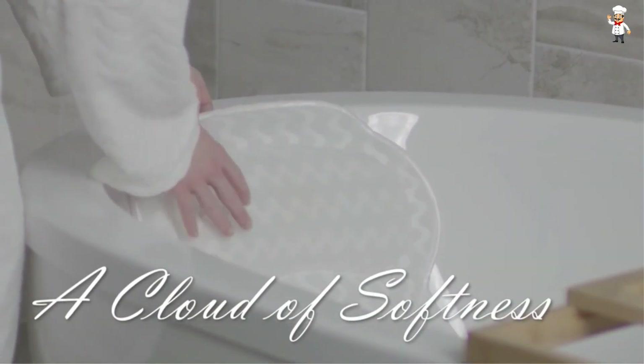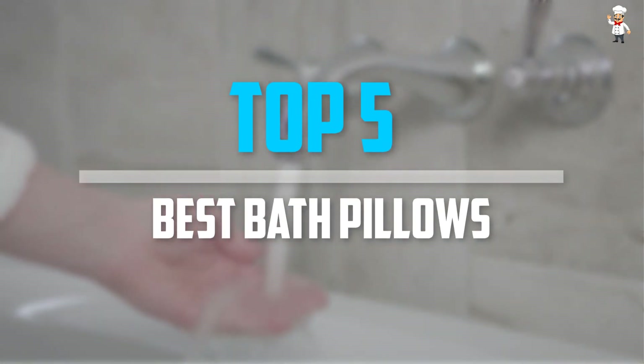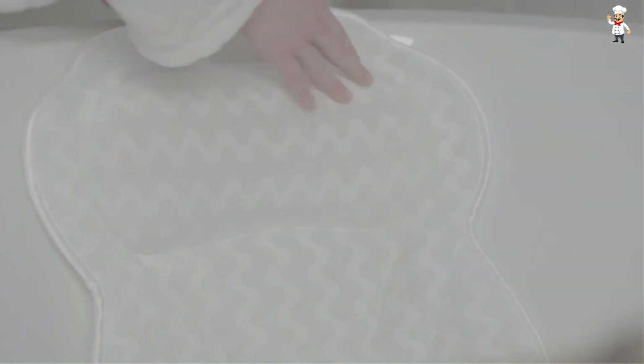Are you looking for the best bath pillows in your budget? Well, in today's video we break down the top 5 best bath pillows that are available on the market. I tried to make the list based on their popularity, quality, price, durability, user opinions, and more.